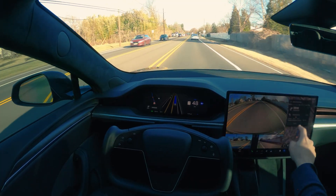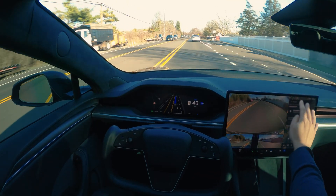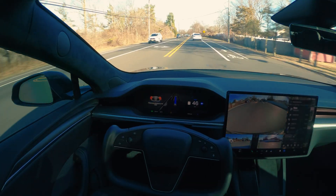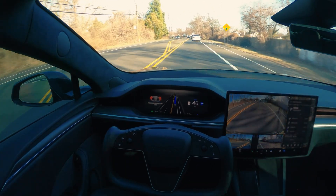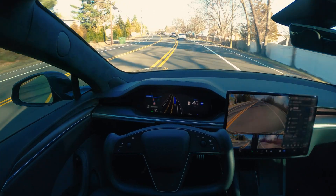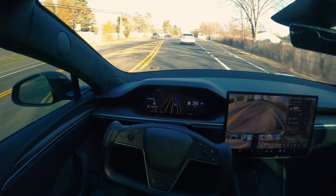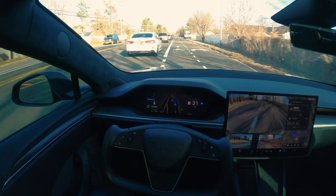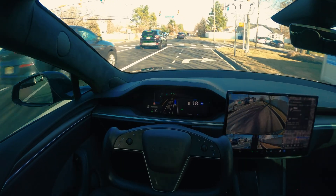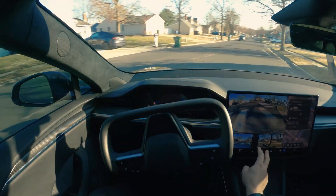Let's try to confuse FSD — I'm going to change the directions halfway through and see what happens. It's giving a warning to pay attention to the road. In the past we've seen it get confused when you change directions midway, but right now it's not getting confused at all. It's actually doing really good — we are at a good distance from the curb too.